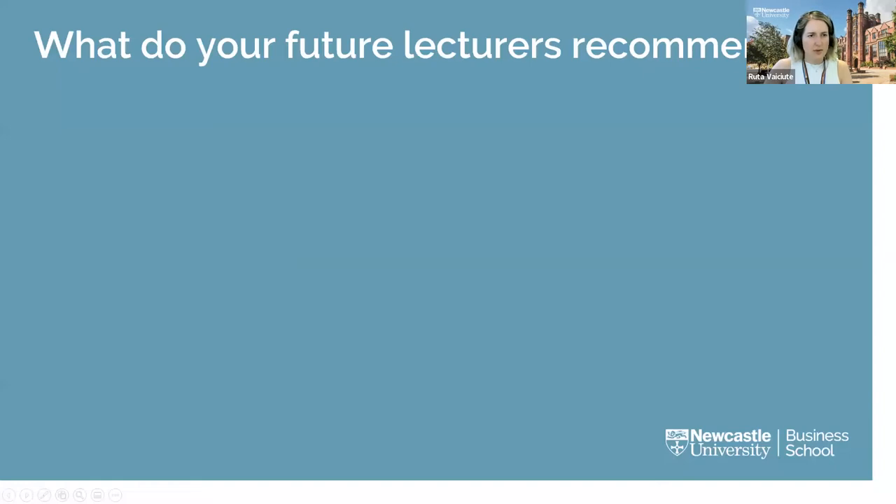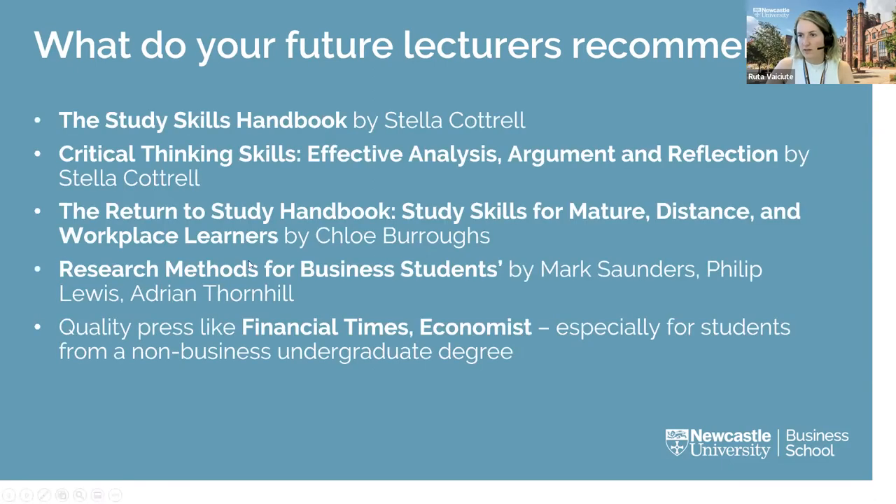Our academics who will be teaching you on your master's programmes have recommended helpful books on studying at postgraduate level and research techniques. Leave the slide up for a moment in case you want a screenshot. Many of these books are quite cheap secondhand — under £10 on Amazon — or you may be able to find a PDF online.